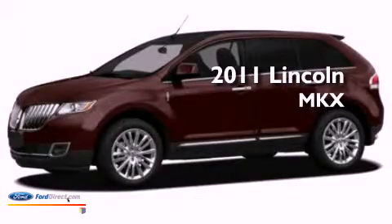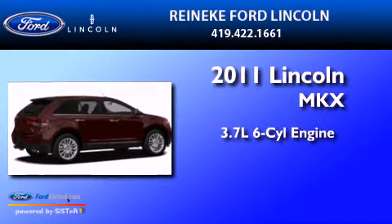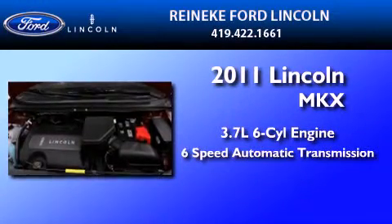This is a brand new 2011 Lincoln MKX. It has a 3.7 liter 6-cylinder engine and a 6-speed automatic transmission.